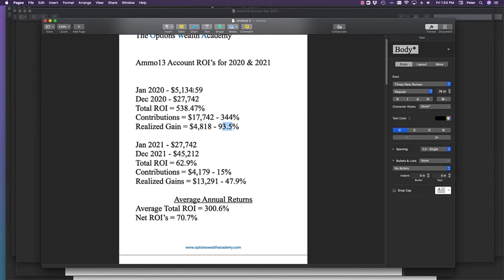Let me break down what those returns actually look like. In January 2020 I started at $5,100 and ended the year at $27,742 — that's a total return of 538%. But that is not my trading return. My contributions accounted for $17,742, which is 344% of that total return. My actual realized trading gain was $4,800 — and if you divide $4,800 by $5,100, that's where you get the 93.5% actual return based on the starting balance.